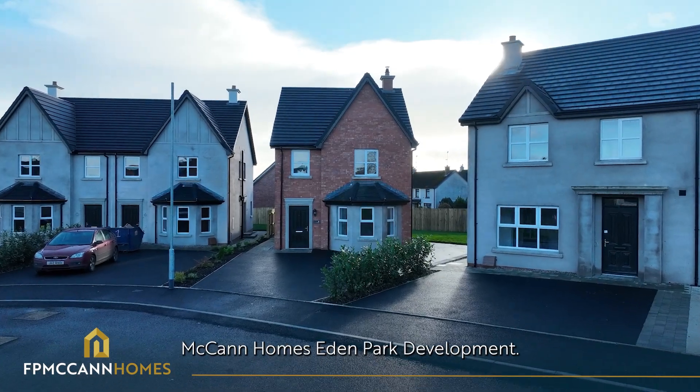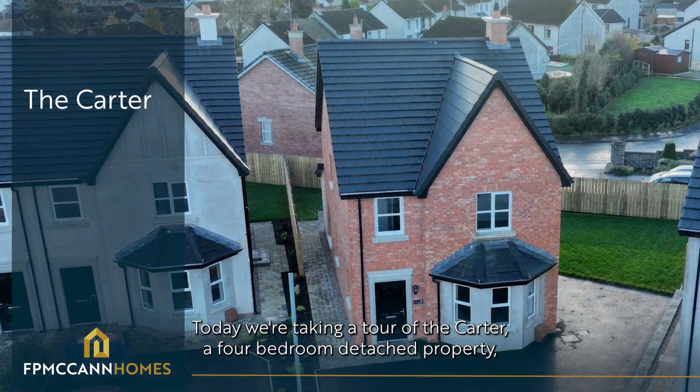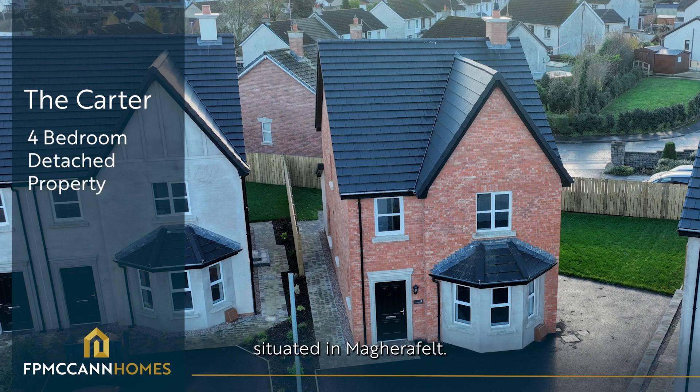Welcome to FP McCann Homes Eden Park Development. Today we're taking a tour of The Carter, a four-bedroom detached property situated in Magherafelt.